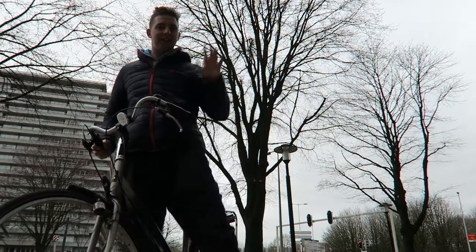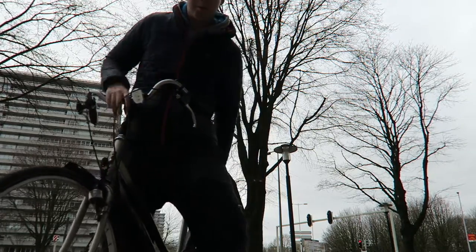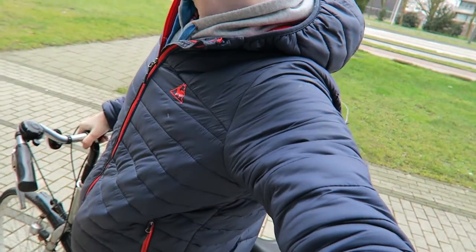Hi guys! How's it going? I'm on my bike here, and I'm on my way to IKEA to get myself some hot dogs. So let's get on the bicycle and cycle to IKEA.